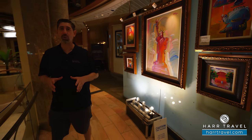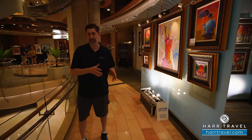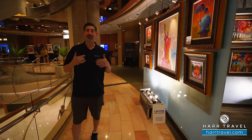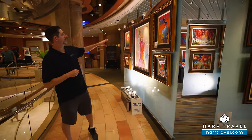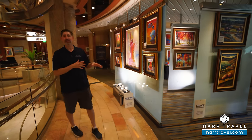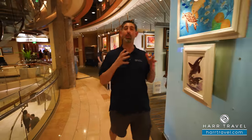Royal has had a relationship with Park West Galleries for quite some time. If you're looking to buy art on the ship they do great auctions — you also get some free champagne. You can come by the gallery anytime to enjoy pieces by Peter Max and Goddard, whether you're interested in purchasing art or just learning about what it's like to own it.